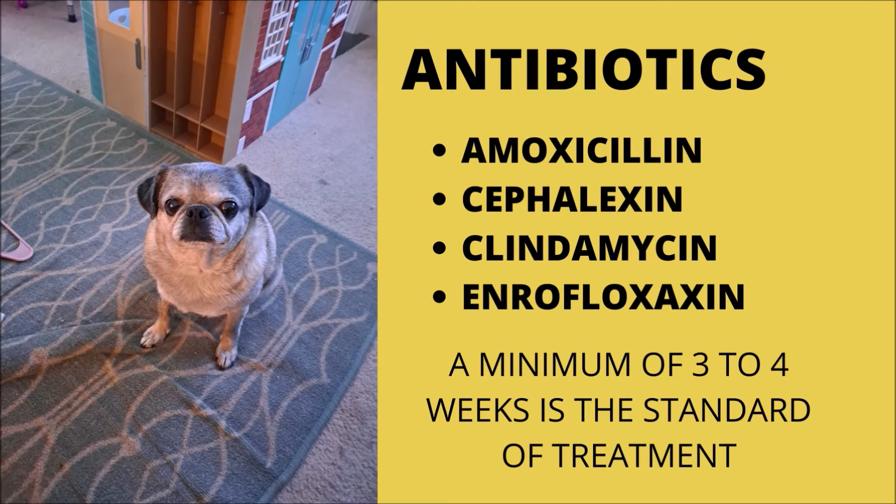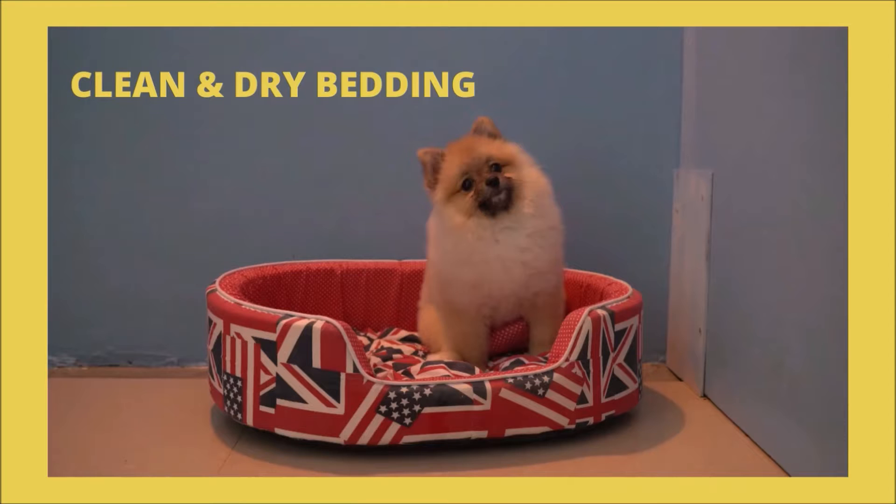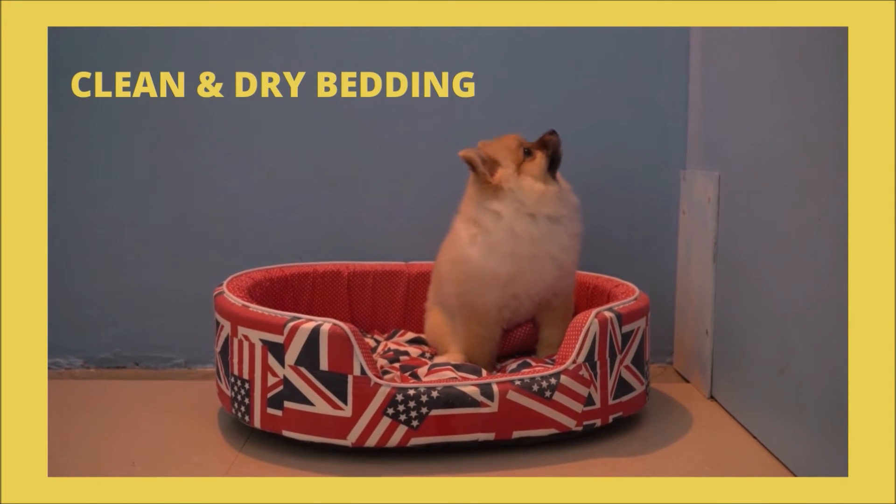Topical treatment options include ointments, sprays, and medicated shampoos containing benzoyl peroxide, sulfur with salicylic acid, or chlorhexidine, which should be applied one to two times weekly for three to four weeks. Additionally, your pet's bedding should be clean, dry, and cushioned.